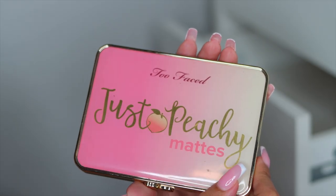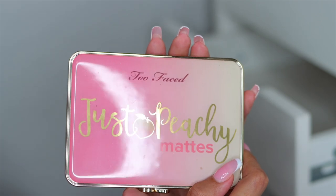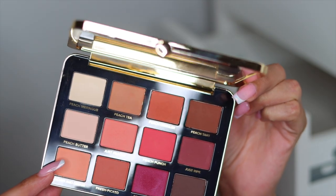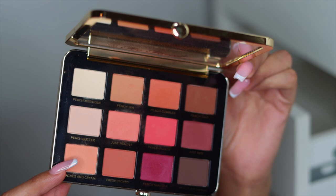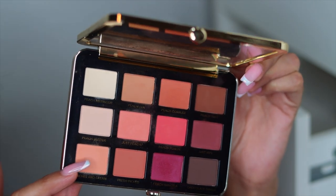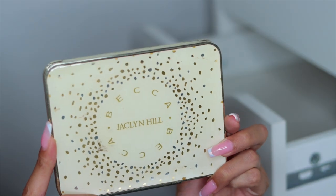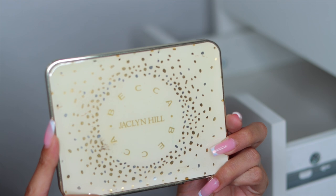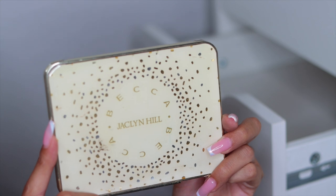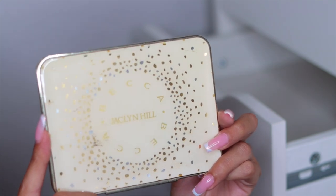Another nostalgic palette — this right here is the Too Faced Just Peachy Matte. I went crazy for this palette when it came out. It was so beautiful. I feel like even now it's such a beautiful palette — if Too Faced revamped this and brought it out again, people would go crazy for it. I am going to keep this. And then of course, you guys know if you know — I'm a huge Jaclyn Hill fan. When this came out I was so excited. This came out right after Champagne Pop. Obsessed, I'm keeping this. It's expired and I don't care.